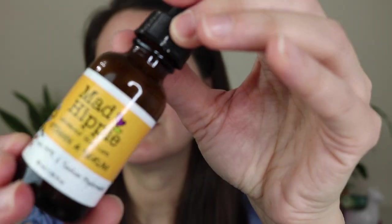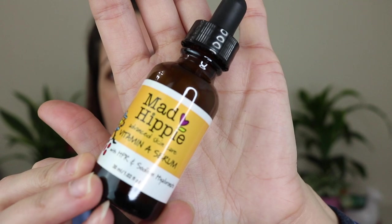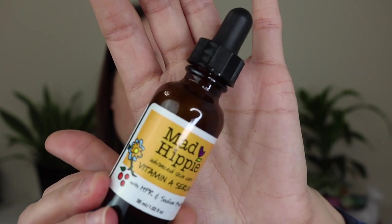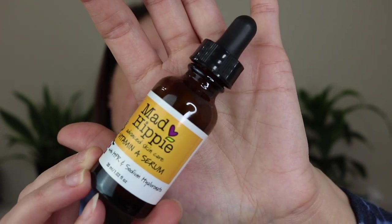Next I have the Mad Hippie Vitamin A Serum, which I believe contains retinol — retinol is a form of vitamin A. This is a really nice, creamy moisturizing anti-aging serum that doesn't bother my skin at all. It's available at Ulta and I try to catch it on sale because it's around $25. I'm almost out and will need to get a new one soon.